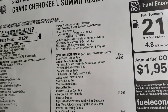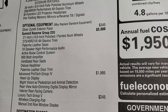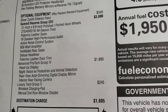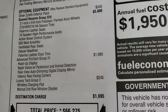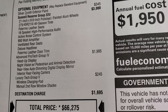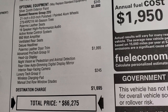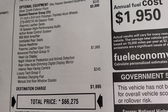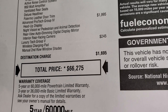Looking at the optional equipment: the Summit Reserve Group is $3,000 and includes 21x9 inch polished and painted aluminum rims, Palermo leather seats, the 19-speaker high-performance McIntosh audio system with 950-watt amplifier, vented rear seats, deluxe headliner, and Palermo leather door trim. The Advanced Pro Tech Group gives you heads-up display, night vision with pedestrian and animal detection, rear-view auto-dimming digital display mirror, and interior rear-facing camera. The Luxury Tech Group adds wireless charging pad and manual second row window shades.